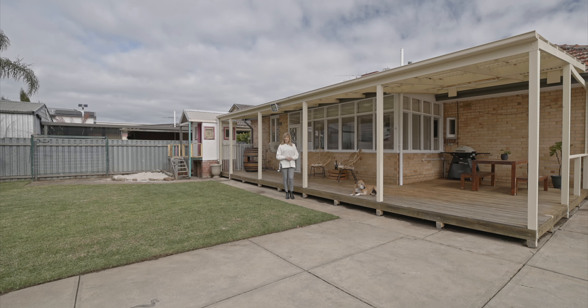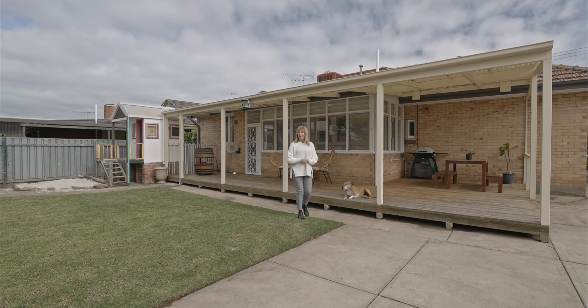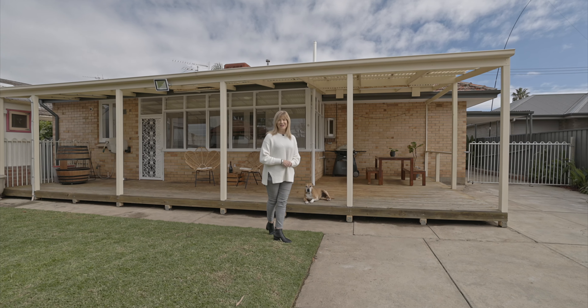Located 10 minutes from the heart of the CBD, block sizes like this are becoming harder and harder to find. If you need the extra space or need room to grow, this is certainly the one for you. I look forward to seeing you at the open.